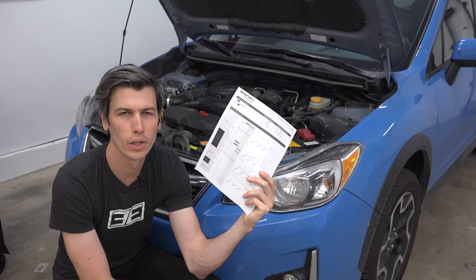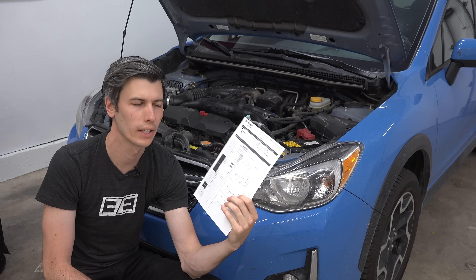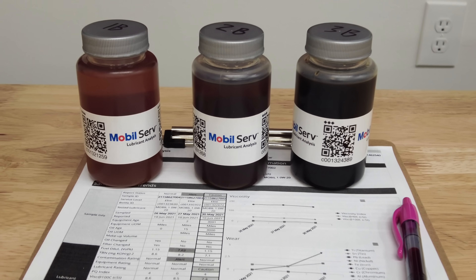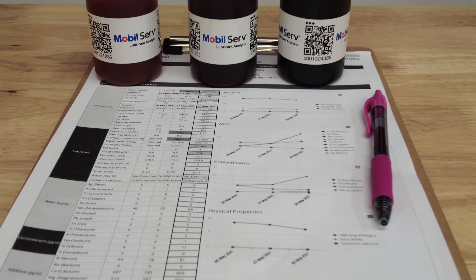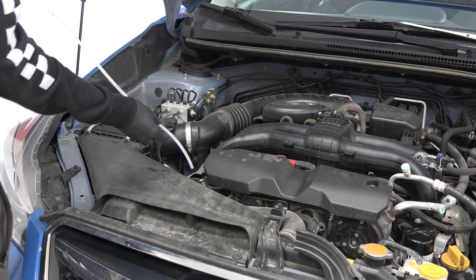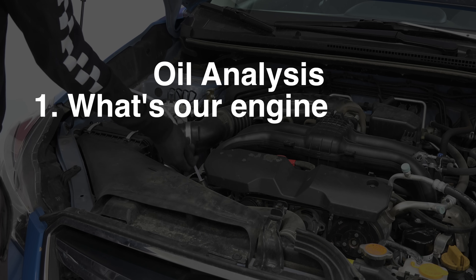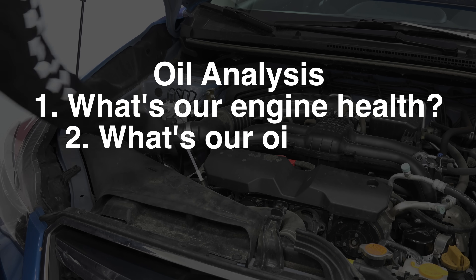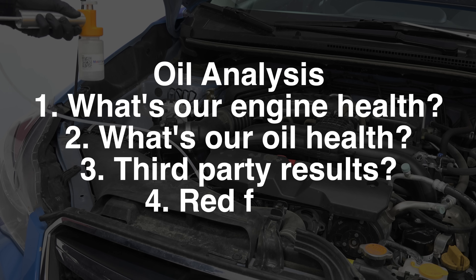So what can we learn from an oil analysis? I spoke with Mobile One engineers who manage oil analysis for large trucking fleets, and they told me how they go through one of these sheets to look at information regarding engine health as well as how much remaining life the engine oil has. We'll go through this based on four main themes: engine health, oil health, how the third-party lab results compare, and what red flags came up for my car.